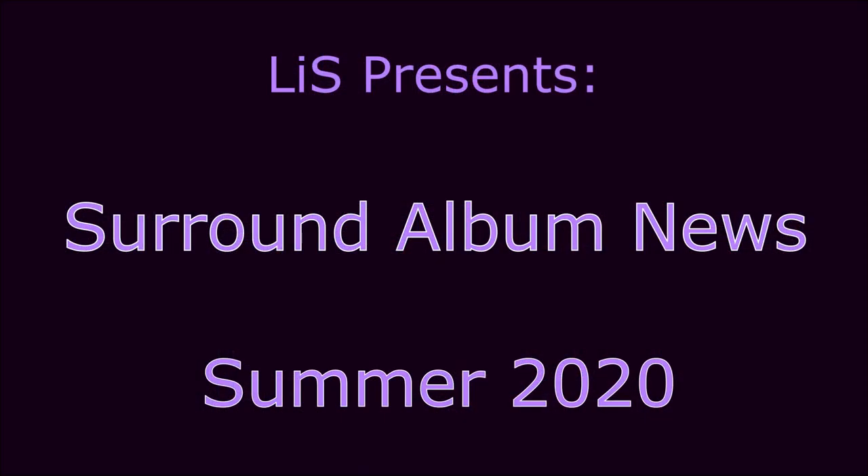Hello, thanks for joining me on Life & Surround. It's time for another thrilling installment of Surround Album News. Let's start off with albums that are available right now.